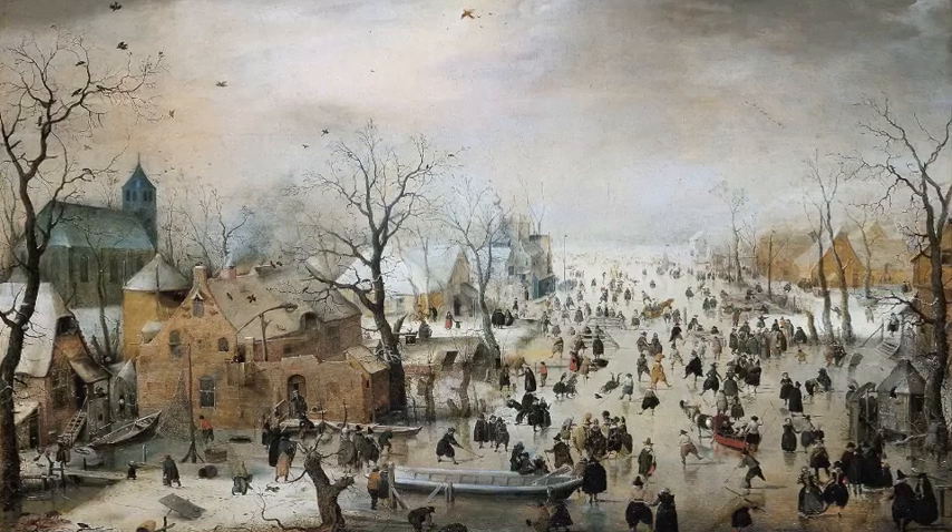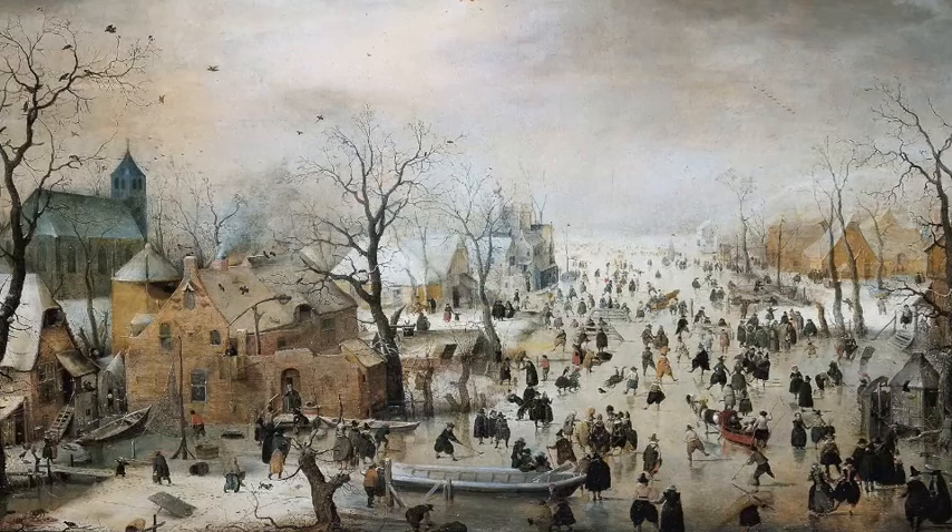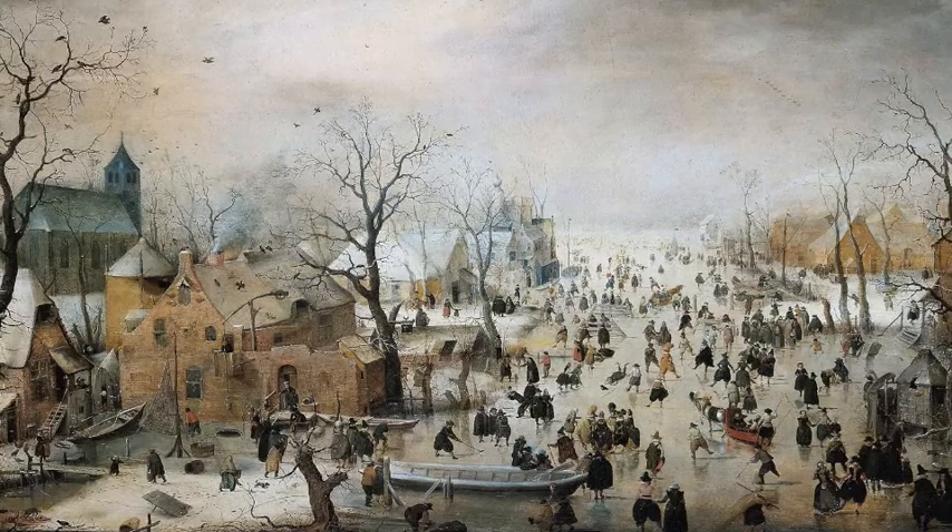So here we are by the paintings in Gallery 6, the first gallery. The painting I always used to go and look at first is Hendrik Averkamp's Winter Landscape. It's such a wonderful painting. It was painted in 1608 and gives a very true picture of the Netherlands in wintertime.